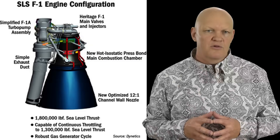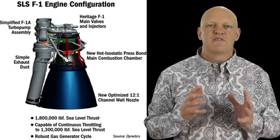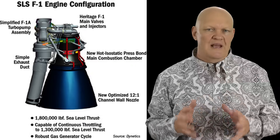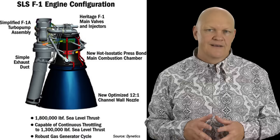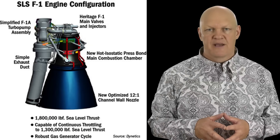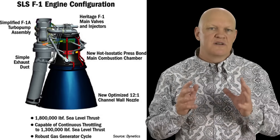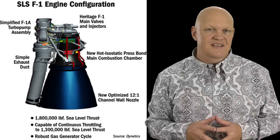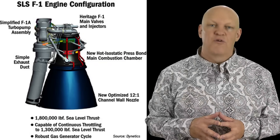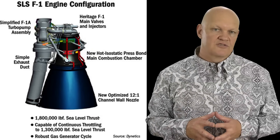Using modern computer modeling and manufacturing techniques, the new engine could not only be more efficient — it would be just as powerful as the uprated but unflown F1A at 1.8 million pounds of thrust. More importantly, it would reduce the number of manufactured parts from some 5,600 to just 40, increasing reliability and decreasing costs in the process.